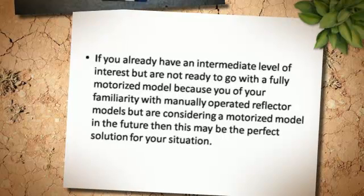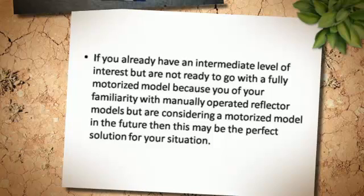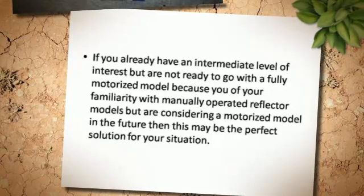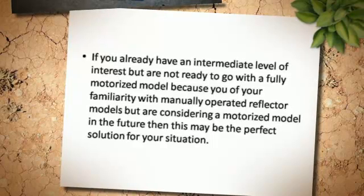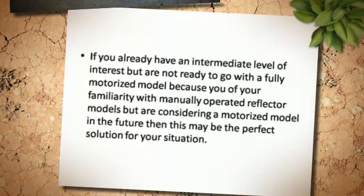If you already have an intermediate level of interest, but are not ready to go with a fully motorized model because of your familiarity with manually operated reflector models, but are considering a motorized model in the future, then this will be a good idea.